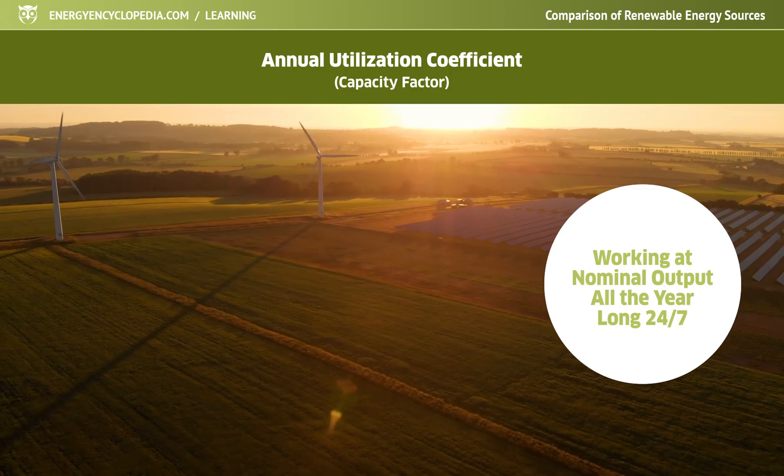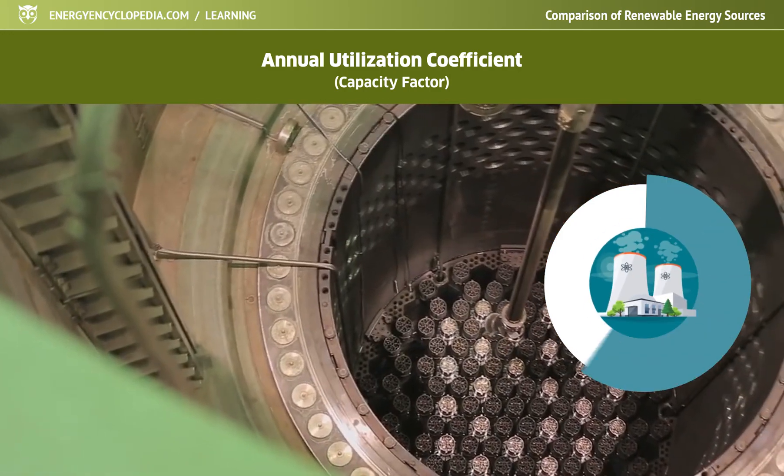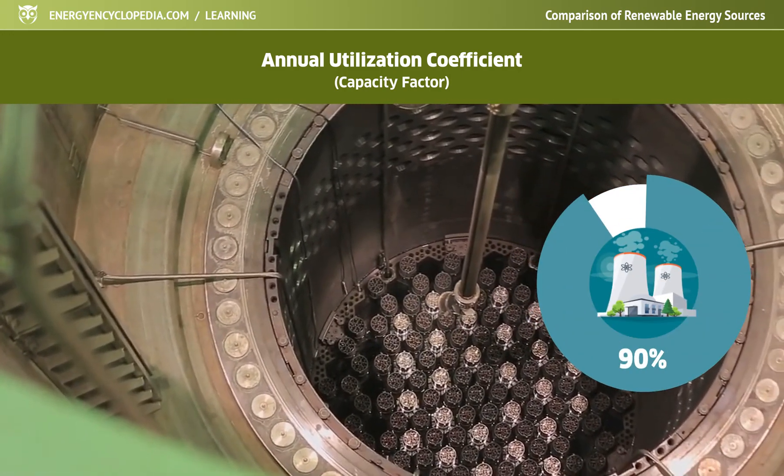The value of the factor for renewable sources is highly dependent on the location. The capacity factor for the compared nuclear power plants is around 90%.